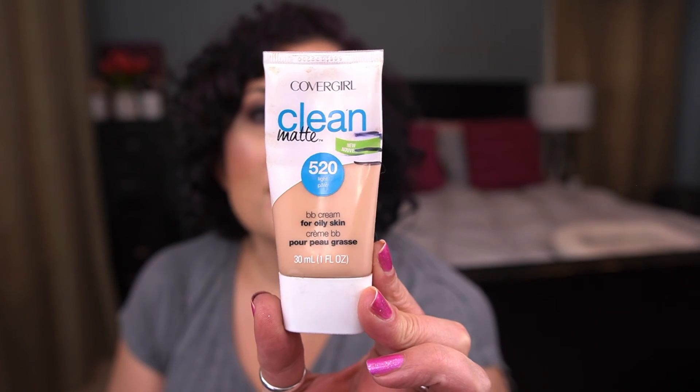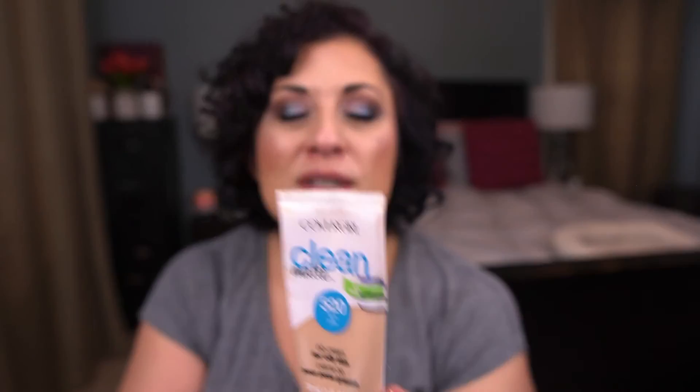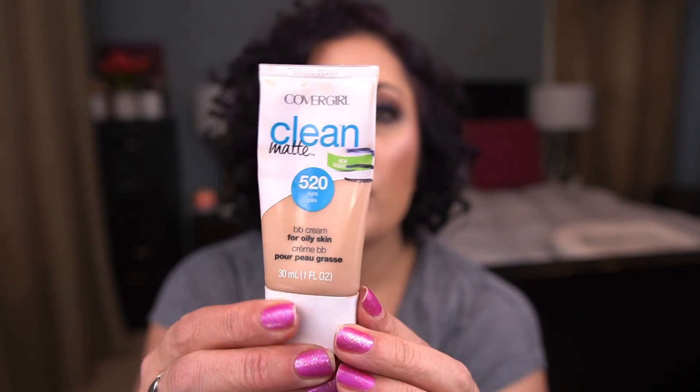I have one foundation — the CoverGirl Clean Matte BB Cream for oily skin, which I don't have. I've made a little bit of progress but not a ton. It's a better shade match for me in the fall and winter when I'm not as tan. I wore it the other day and it was a little light, but come fall it'll be really nice. It also works well as a mixer.